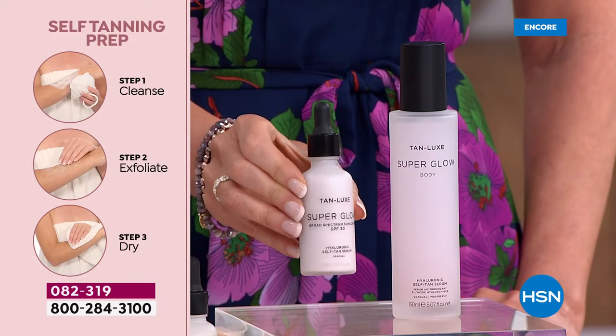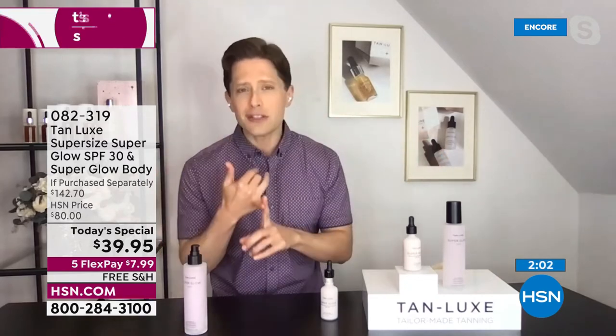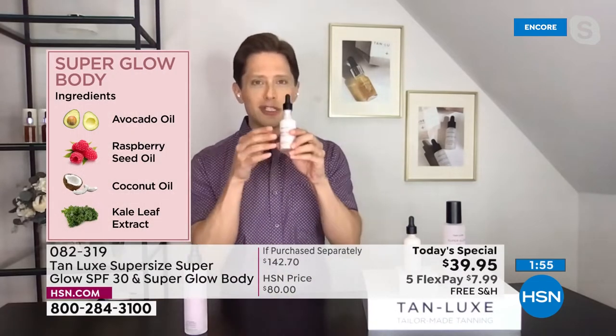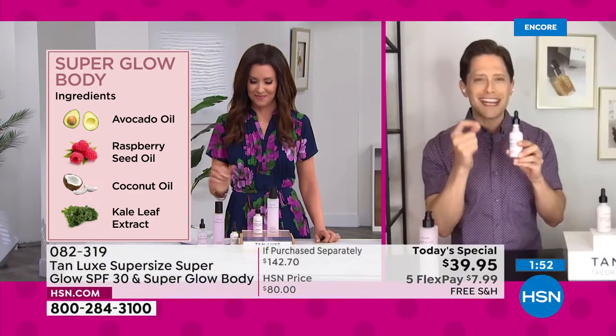We've checked off all the boxes of what you hate about SPF. Is yours white casting, ghosting your face, leaving that chalky residue? Ours disappears on contact into the skin. Do you not wear SPF because you want a little kiss of color? Tanlux is there for you with our DHA triple tan technology. Are you somebody that needs to hydrate and plump your skin and fight back fine lines and wrinkles? We're giving you that as well with hyaluronic acid and superfood ingredients so you don't have to sacrifice anything.